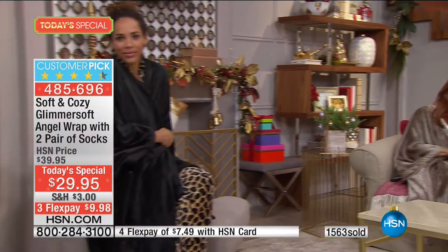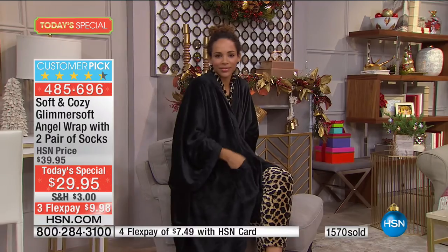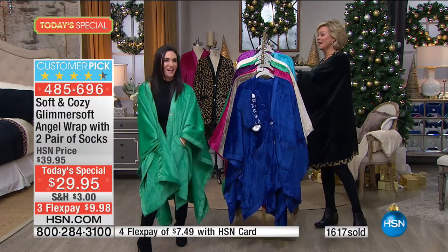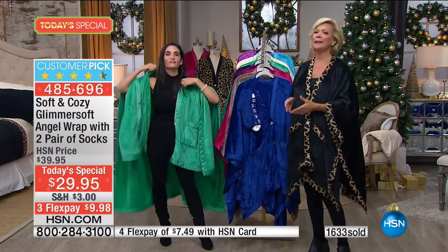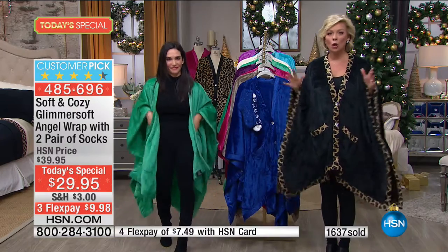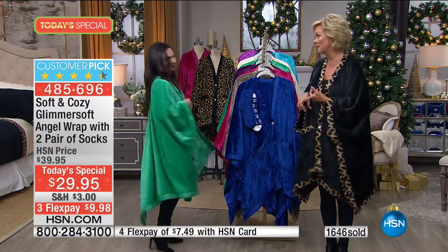And again you don't have to worry about size. My girlfriend is six months pregnant — I'm giving her one of these for her baby shower this weekend because I know she's going to keep getting bigger. Everyone wants to be comfy and cozy. And even if you put on a few pounds over the holidays, something like this will always make you feel elegant, comfortable, warm, soft, and cozy.